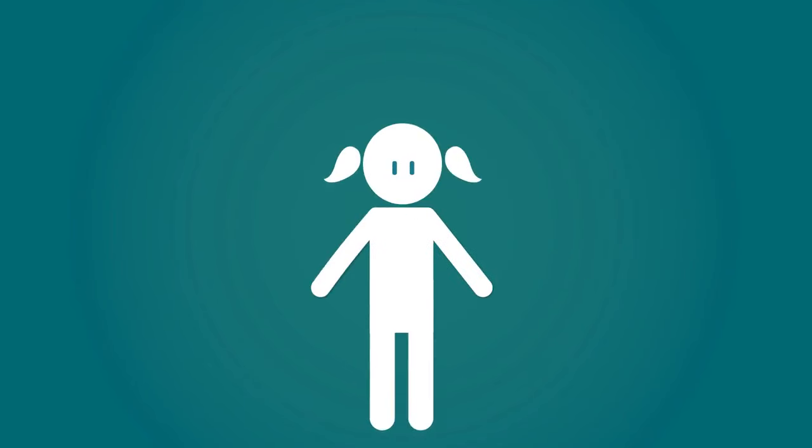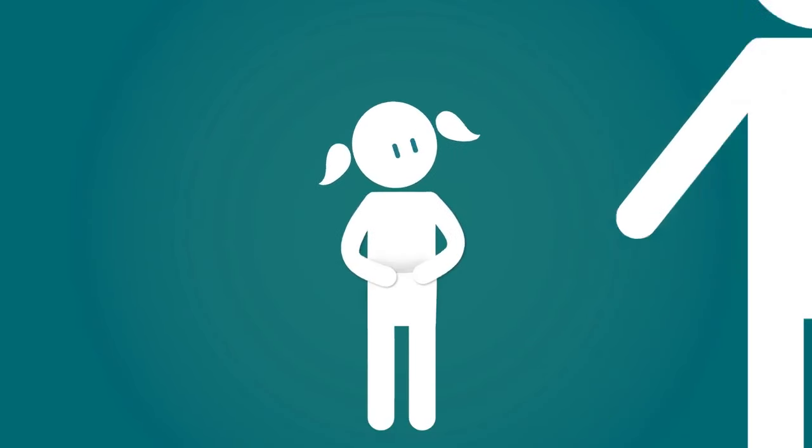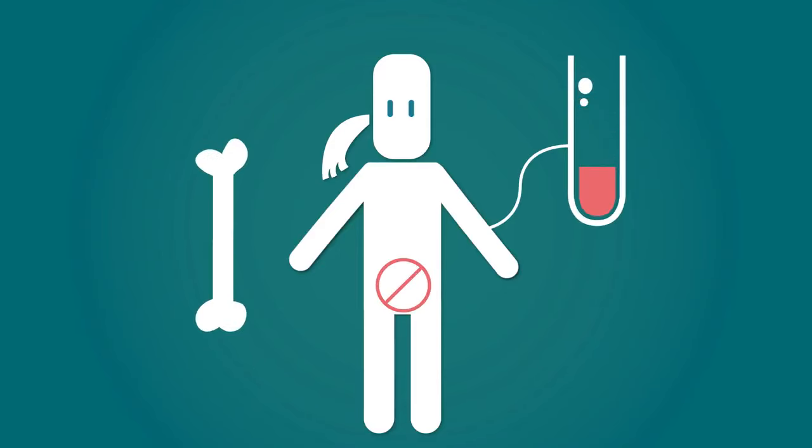And in children, symptoms may include stomach pain, nausea and vomiting, slowed growth, and delayed puberty. If untreated, celiac disease can lead to serious complications like anemia, infertility, and weak and brittle bones.